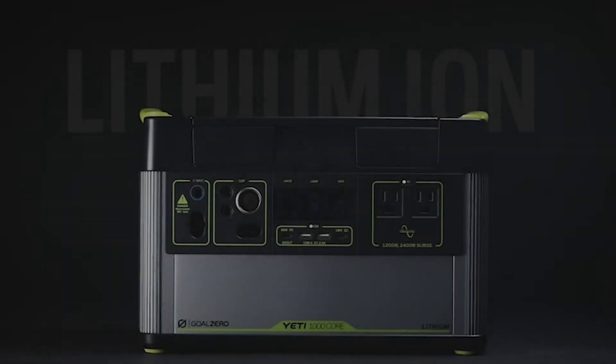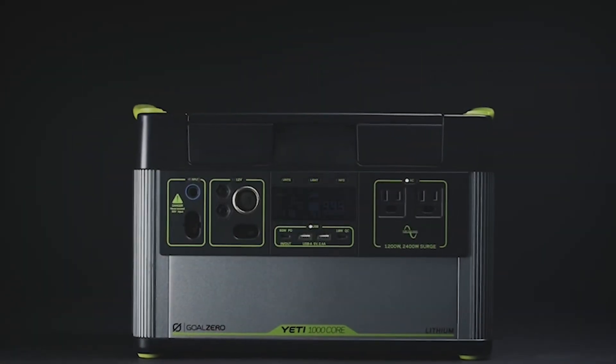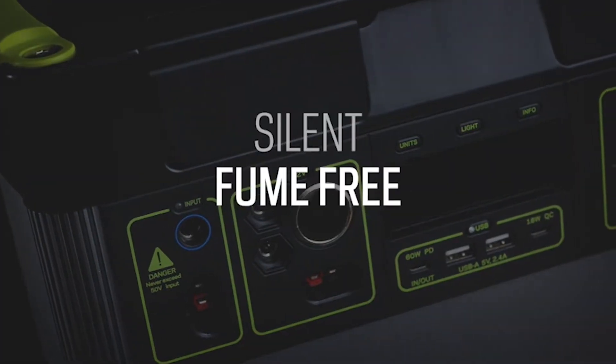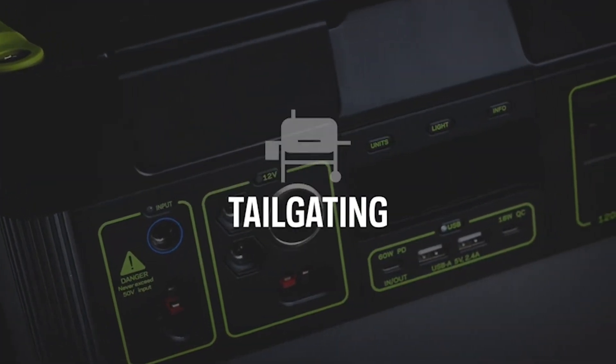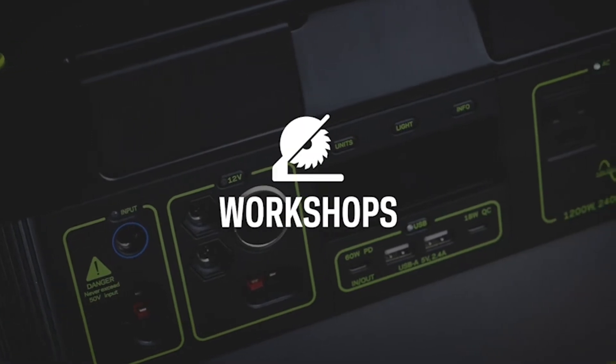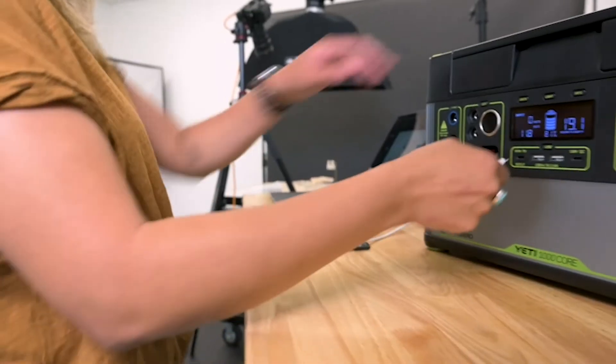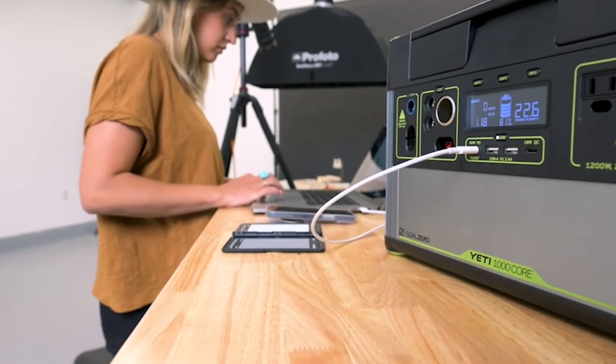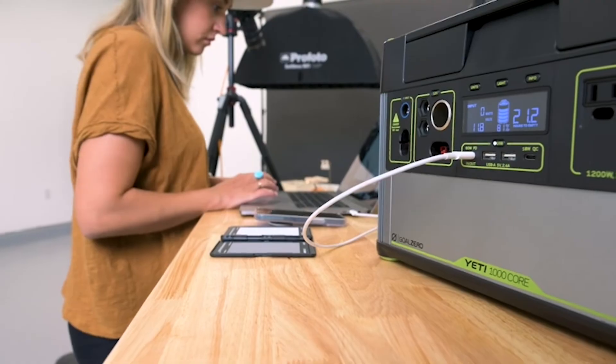With a 1,000 watt hour lithium-ion battery, the Goal Zero Yeti 1000Core power station equips you with silent, fume-free power for camping, tailgating, off-grid events, workshops, and emergency backup. Power your devices and appliances with an array of port options, including a fast-charging 60-watt USB-C power delivery port.